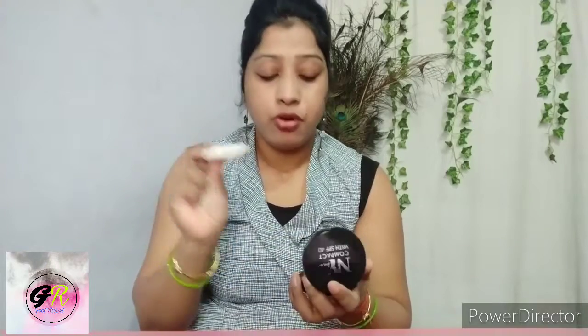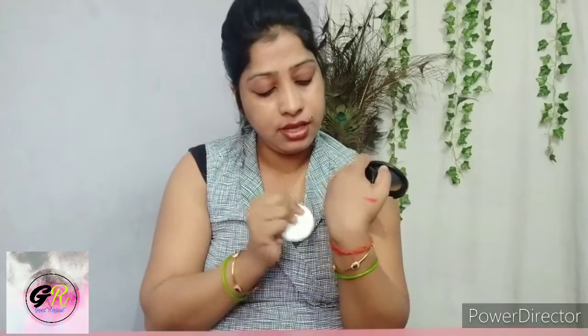This is a lipstick and this is an eyeliner. This is a compact — this is also a compact. This is a very good compact. I used it a little bit. It has a very nice puff and it is a very nice product.